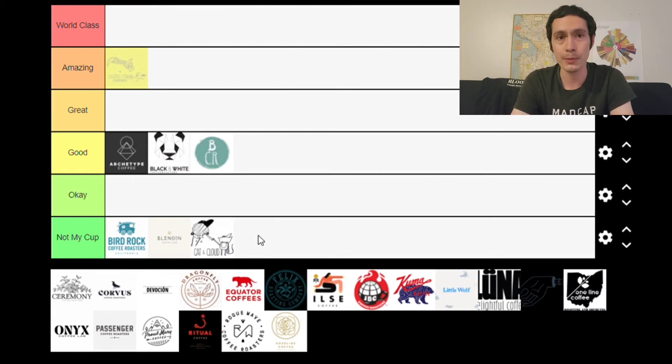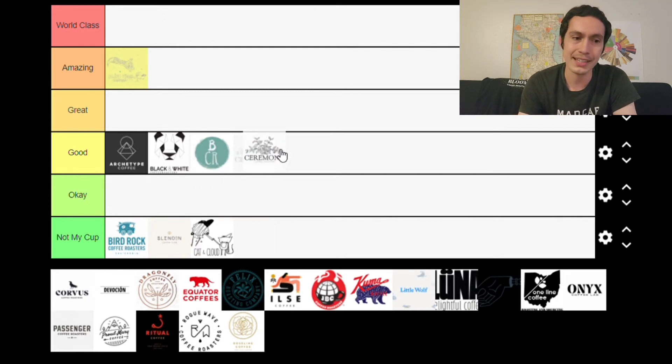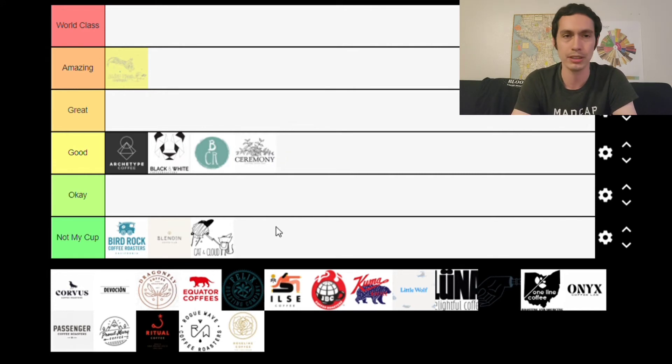Next is Ceremony, based out of Baltimore, Maryland. We haven't reviewed them on this channel, but I've been out to their cafes and always found their coffee to be quite nice — very consistent, though never anything that's blown me away. I have huge respect for them, given that the founder of Sweet Bloom originally started at Ceremony, so they hold a very special place in my heart. That being said, I'm putting them in the Good category because they're solid if maybe a little unspectacular at times.